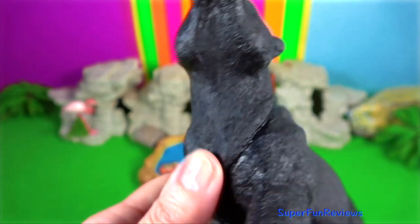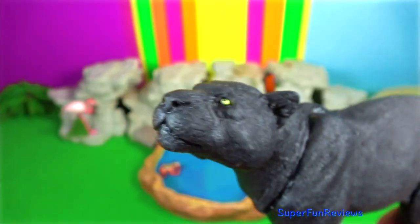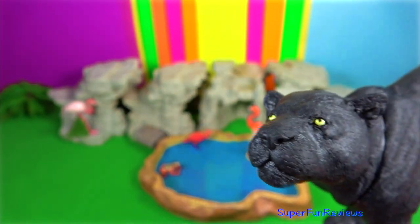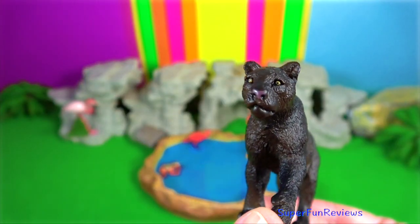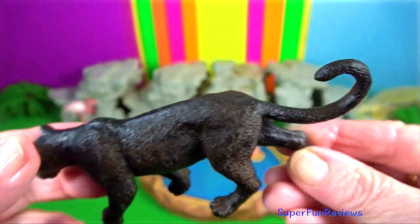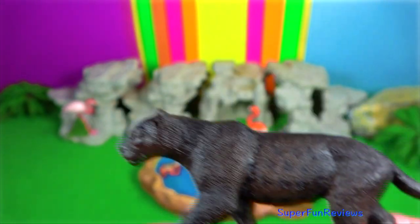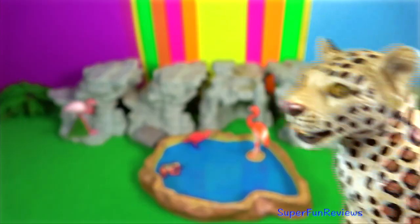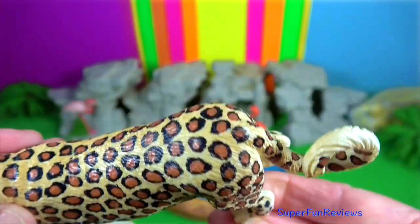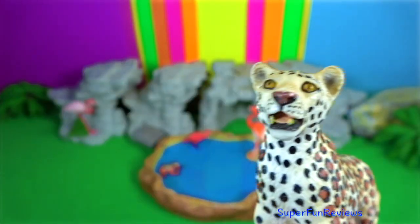Leopard. Body size and colour patterns vary geographically and reflect adaptations to particular habitats. They have a broad head and their massive skull allows for powerful jaw muscles. The leopard scapula has specialised attachment sites for climbing muscles. They have long whiskers extending from dark spots on the upper lip, and long whiskers in their eyebrows that protect their eyes while moving through dense vegetation.